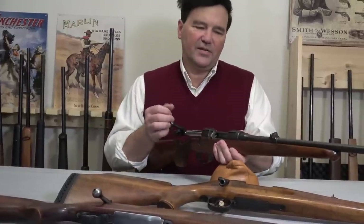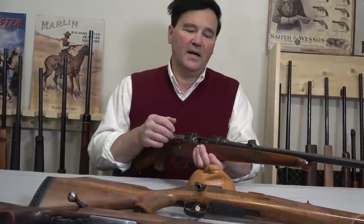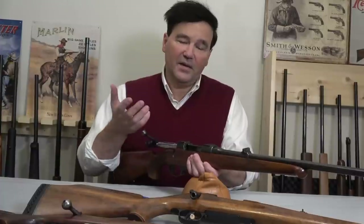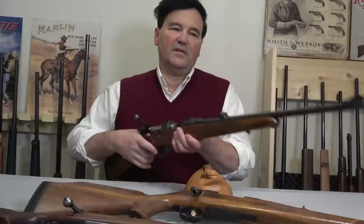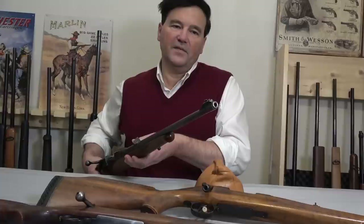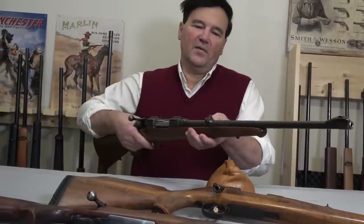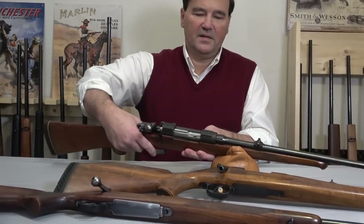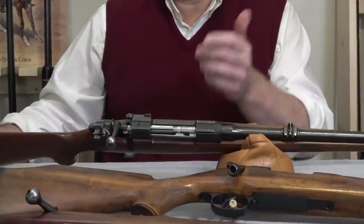Somebody was telling me that the ZG47 steel is not that hard. I didn't test it, but it runs glass hard — it's possible somebody has worked on this. I don't know if this jeweling is original, but it's the carbine model, which I actually prefer. It's fantastic. It's got a barrel band front sight, barrel band rear sight — everything's steel. It's got dovetails on the back and you have to buy special scope mounts, but they're common — I think everybody makes them.